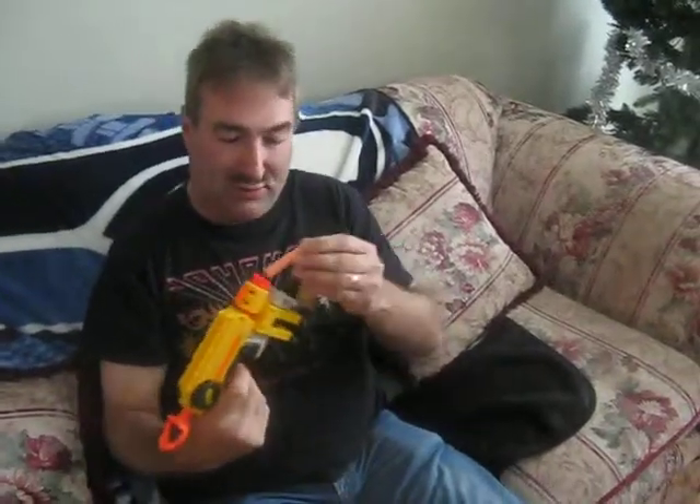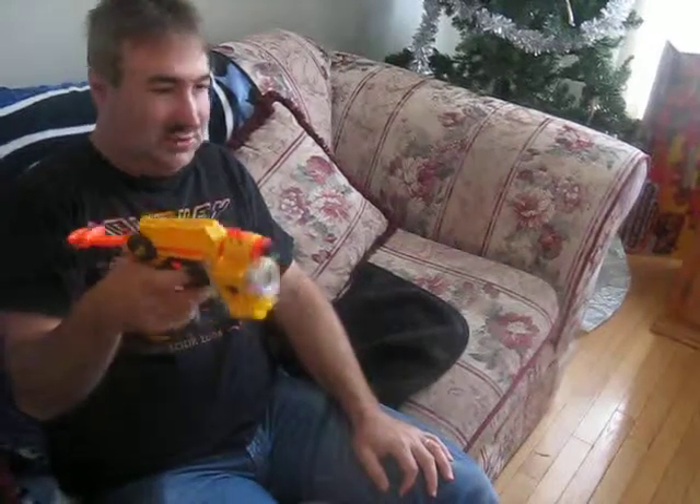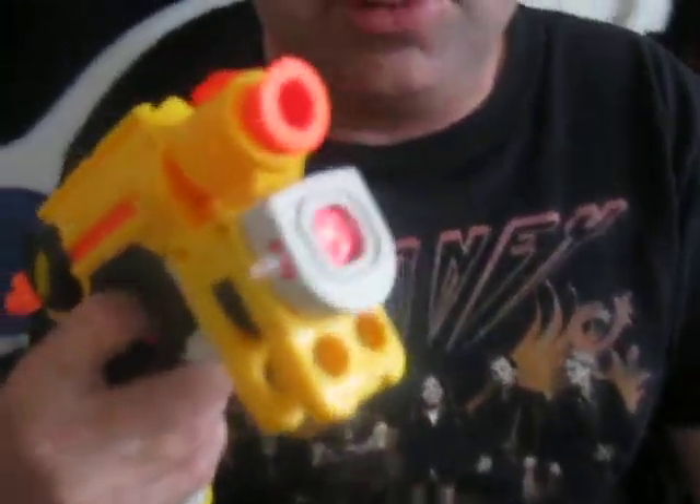Okay, we'll use our final dart here for one more magnificent shot. Now notice the incredible light that comes on with it — it just boggles the mind, it's so incredible. Notice the incredible light there. So that's why they call it a Night Finder — you can see it really good at night.